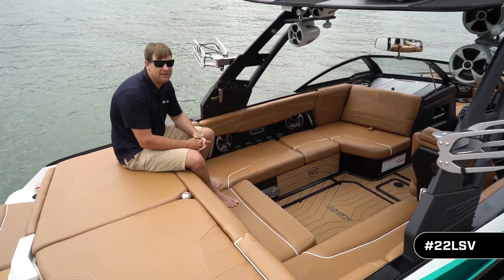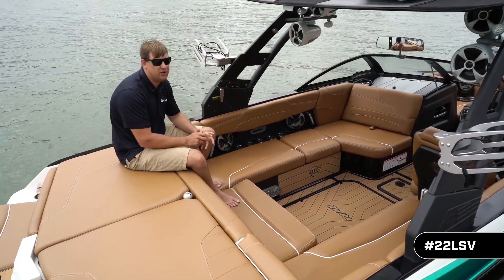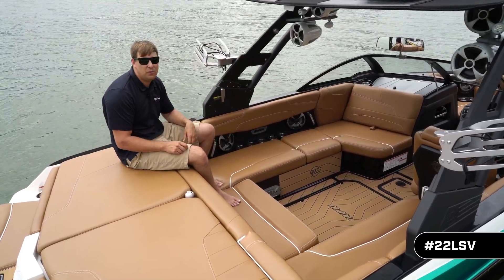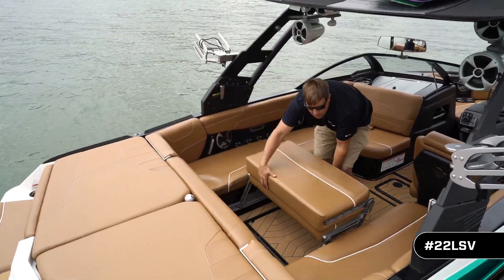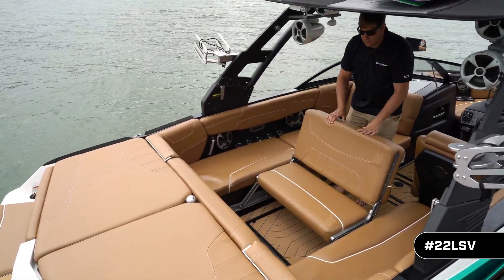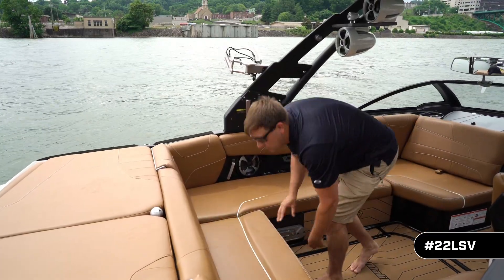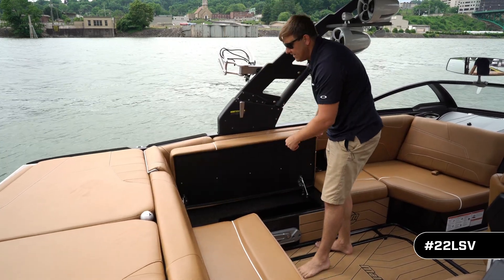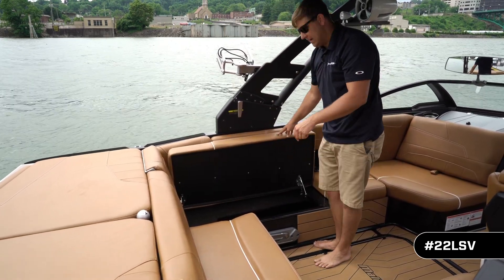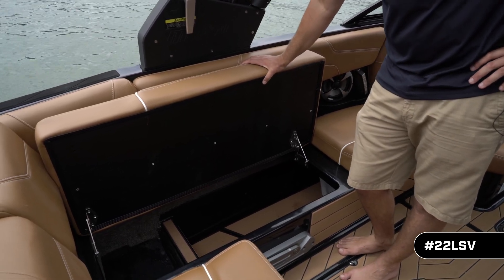Moving into the cockpit of this brand new 22 LSV, we've got a ton of features you're going to love. We're going to start with the Wakeview bench seat. When everybody's ready to watch what's going on behind the boat, just flip it up, jump in, grab a seat. We also have incredible storage in this boat — easy to flip up seats with over-the-center hinges and the new optional soft grip flooring liner on your storage compartments.